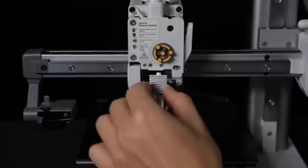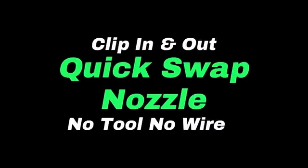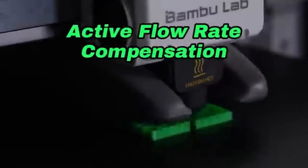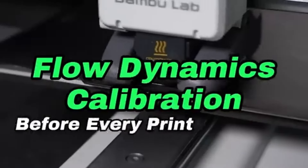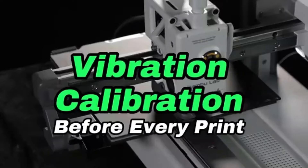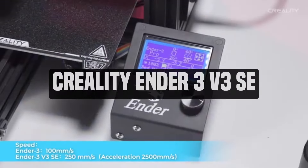The touchscreen interface of the printer offers a more intuitive control experience and facilitates settings navigation. The A1 Mini's open-source design and compatibility with third-party slicing applications allow users to select the tools that best fit their needs. Customer support and an active community forum are also available where users can exchange experiences and troubleshooting tips.